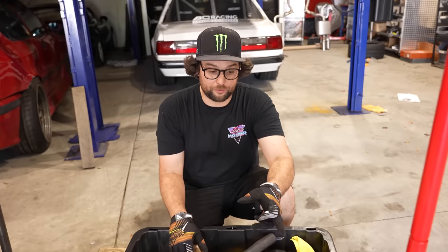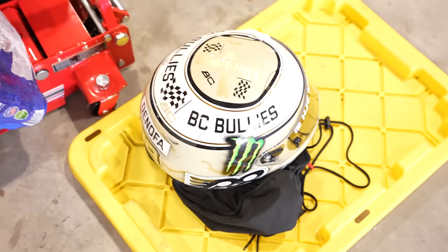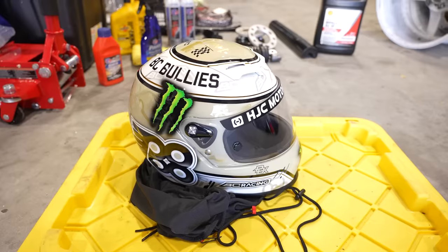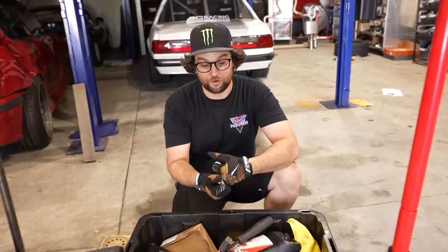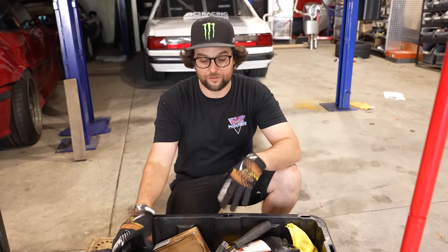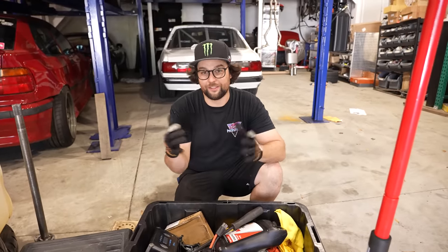I also want to mention the helmet — bring a bag for it, because you never know where you're going to have to shove it and you don't want it getting destroyed. This is a fresh helmet that BC just finished for me, so I'm pumped about that. Just use a bag — even a simple one — so you can throw it places and know it's protected, especially when you're driving your car to the track.